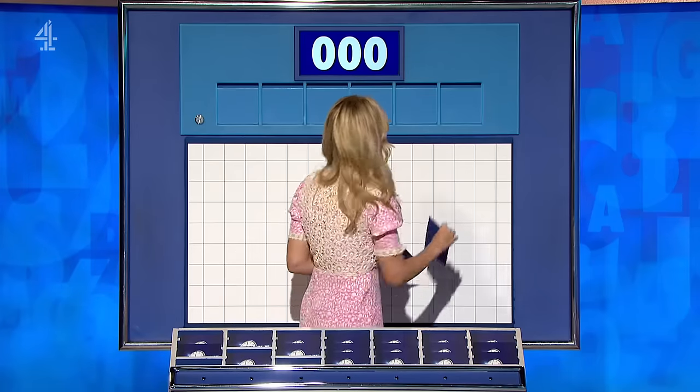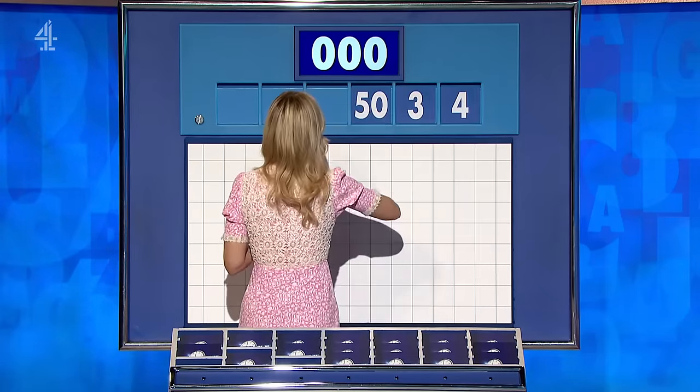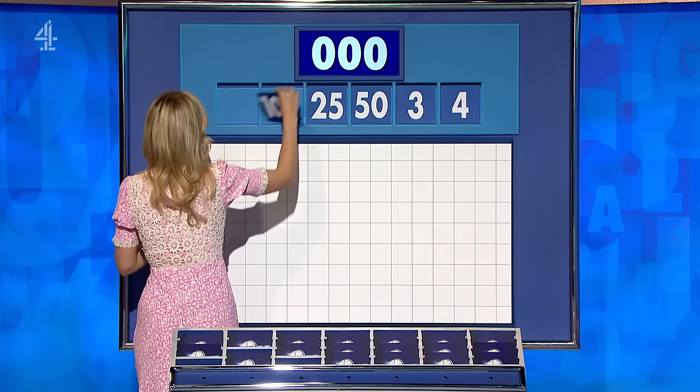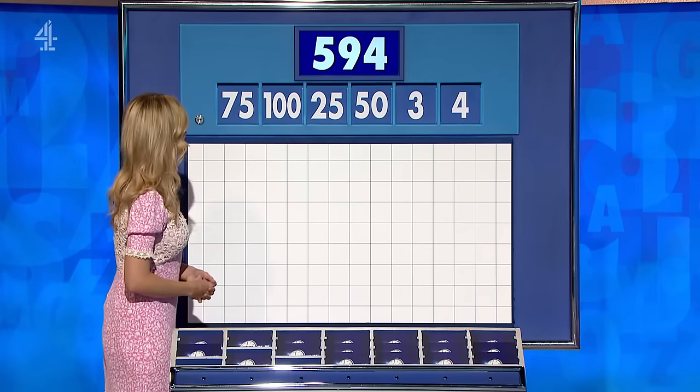Four large, two little — that's all you can do. And the little ones are four and three. And your big ones: 50, 25, 175. And this target: 594.